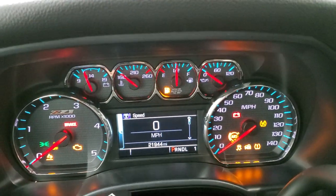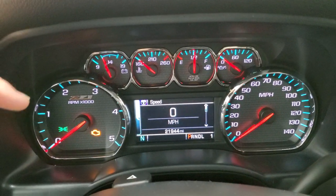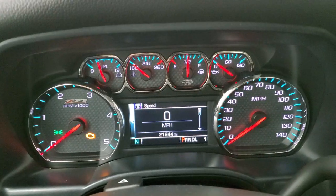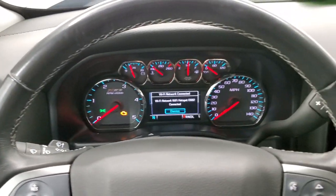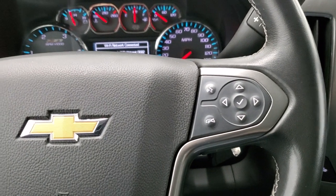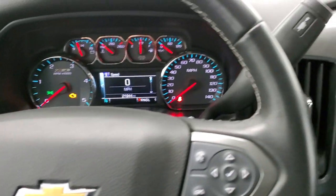You can see that this one has 21,944 miles. You do get the Z71 instrument cluster with a digital speedometer and compass display. It comes with the leather wrapped steering wheel in excellent condition. Bluetooth and information center controls are on the right, cruise controls on the left, and audio controls on the back.